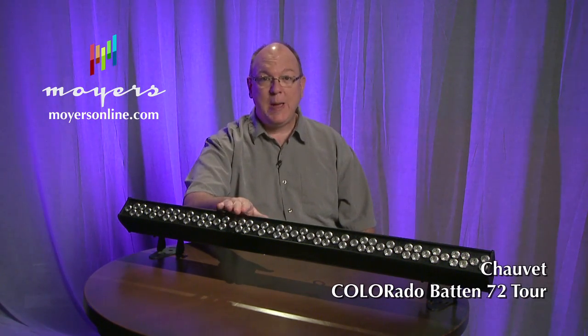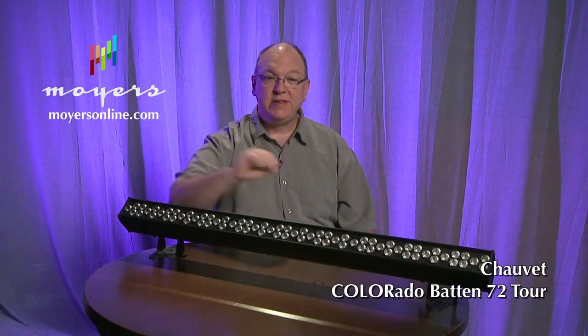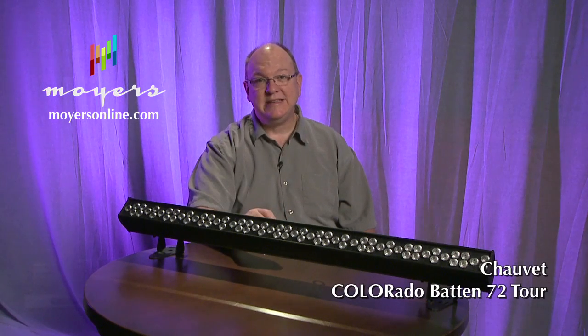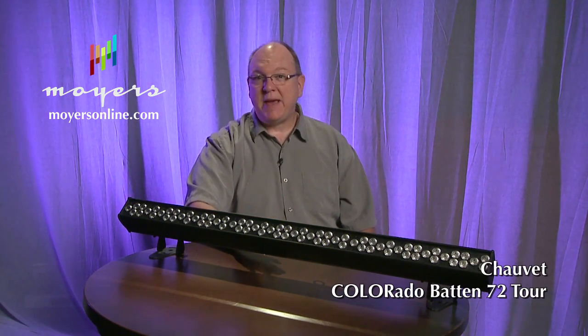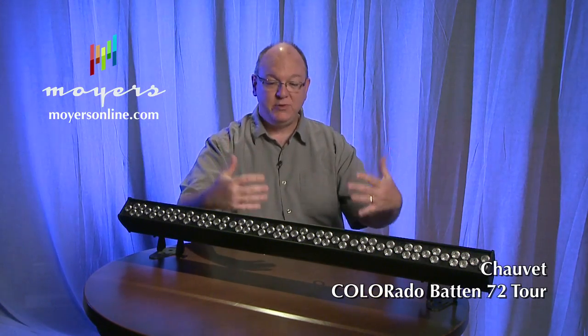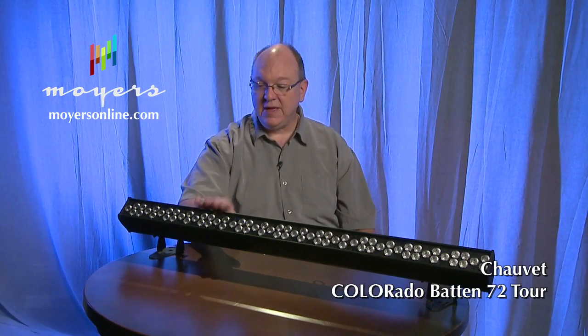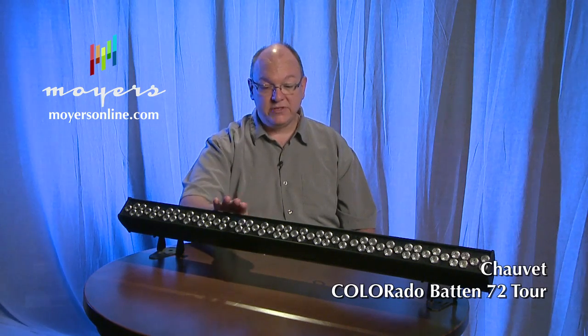As you can see in the background, we have this scrim up behind me and it's being lit by one of these things right here. This is the Colorado Batten 72 Tour. It's called 72 because there are 72 individual 1-watt LED lights in this thing. It's basically a color wash — like the pop-up lights in old theaters that blind you. This is the same concept, only worlds above that. I love this little piece of gear. It's been nominated for several awards and will probably win them because it's revolutionary in what it does.